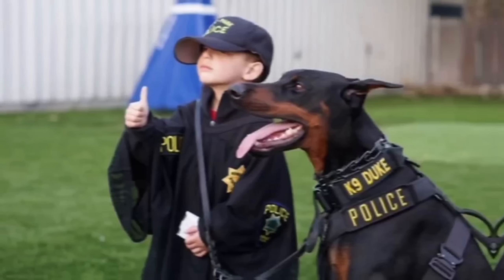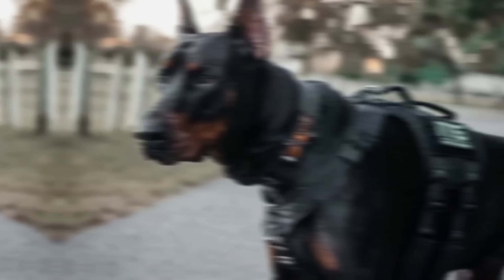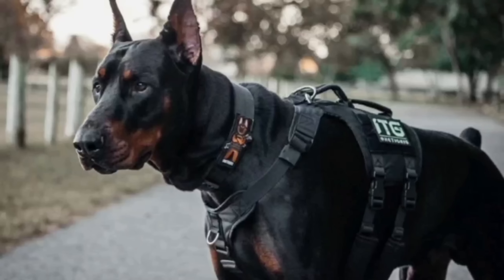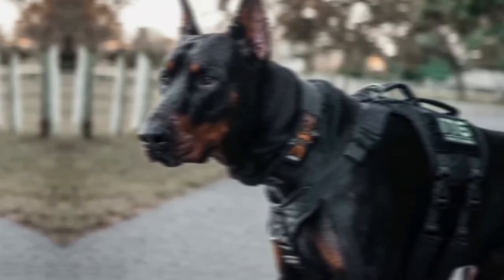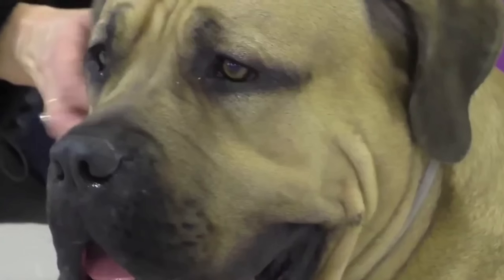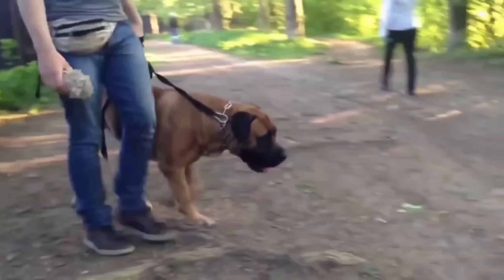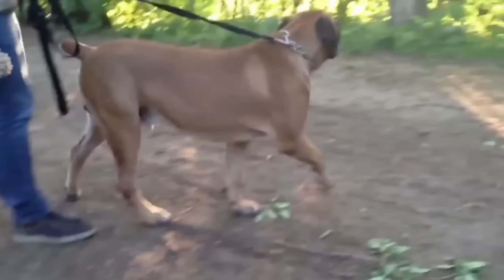Dobermans are known for their loyalty and devotion to their families. They are highly intelligent and trainable, making them excellent working dogs in roles such as search and rescue, police work, and service dogs. They are also protective and make great guard dogs. However, early socialization and training are crucial to ensure they develop into well-rounded, balanced dogs.